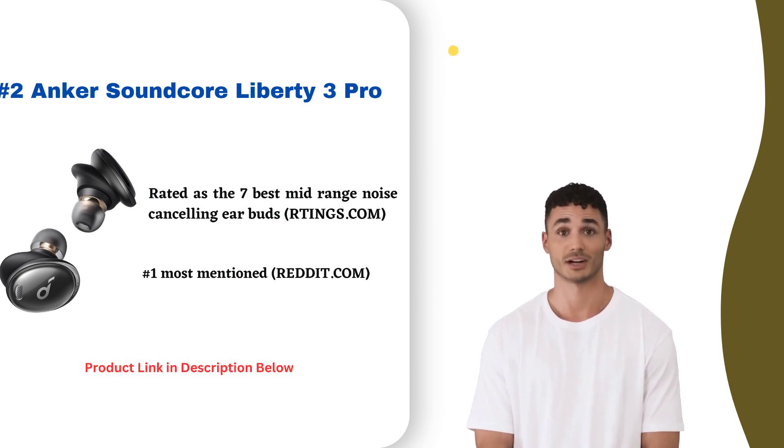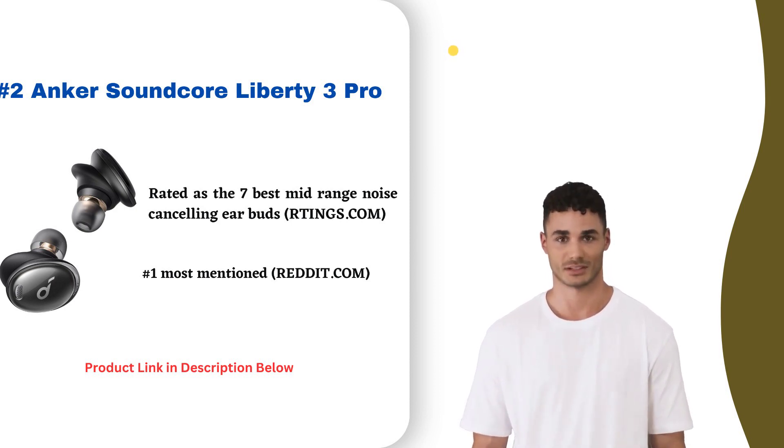Anker's Liberty 3 Pro offers great sound quality, comfort, and long battery life at an affordable price. They are an excellent choice for music lovers on a budget.